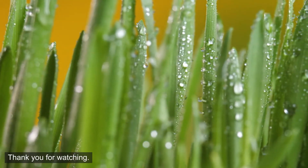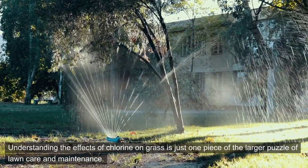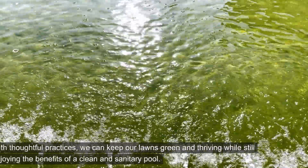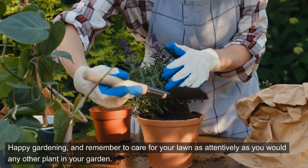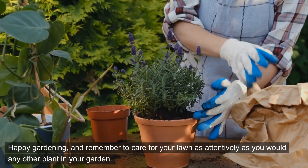Thank you for watching. Understanding the effects of chlorine on grass is just one piece of the larger puzzle of lawn care and maintenance. With thoughtful practices, we can keep our lawns green and thriving while still enjoying the benefits of a clean and sanitary pool. Happy gardening and remember to care for your lawn as attentively as you would any other plant in your garden.